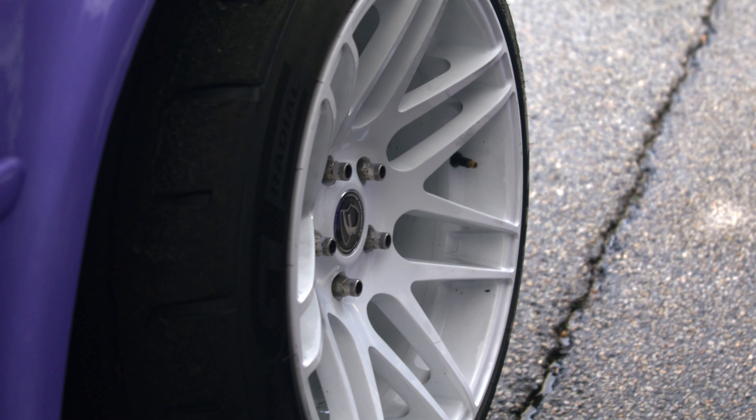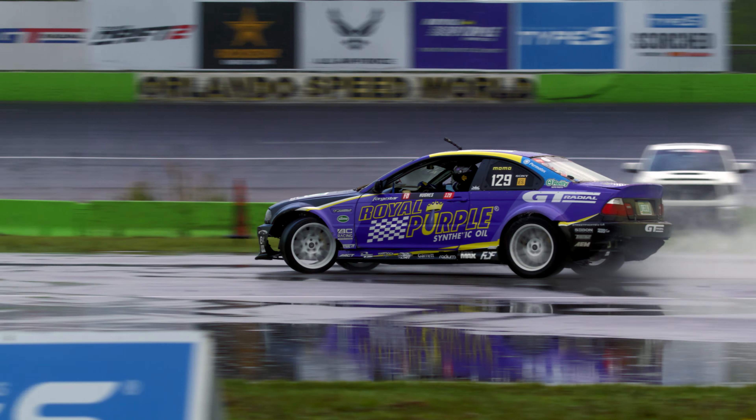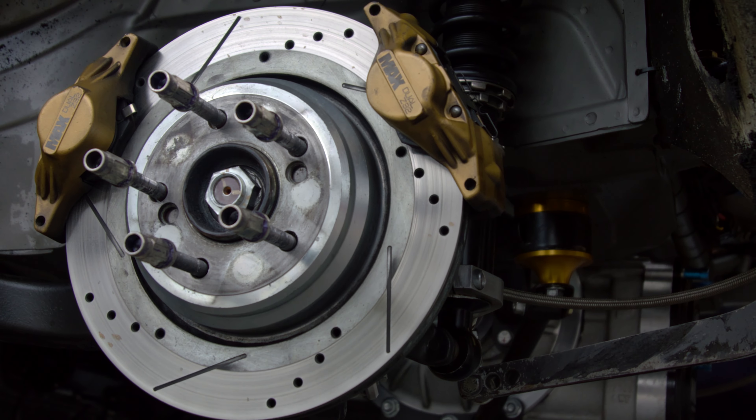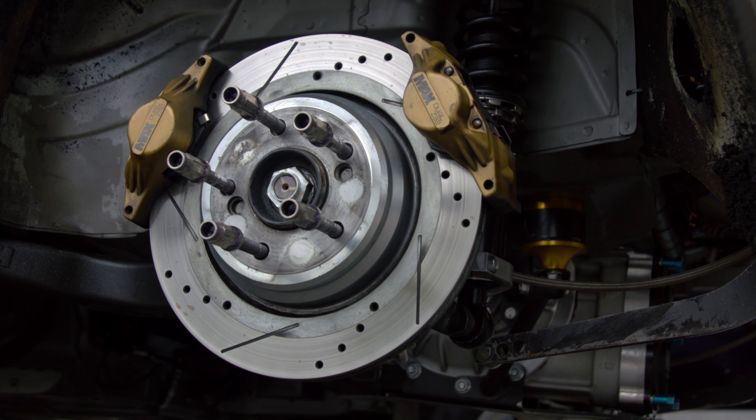Underneath the car we have GT Radial tires with Ford Star wheels. It is FDF steering kit on the full front end — the FDF Mantis kit on the front. And then we have factory trailing arms in the rear, BC Racing shocks with FDF upper and lower control arms in the rear.